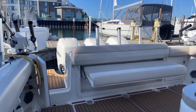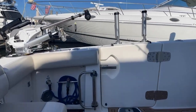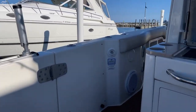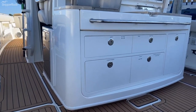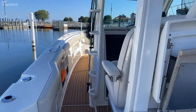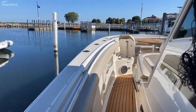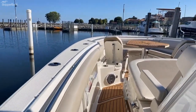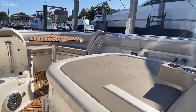Fold away bench seat. A bait station large enough for any fresh water or salt water application, and enough storage underneath this pad — you could almost fit a VW Bug in it.